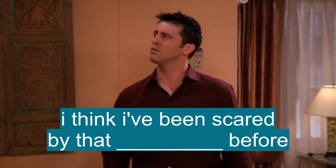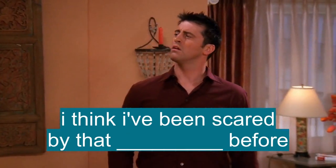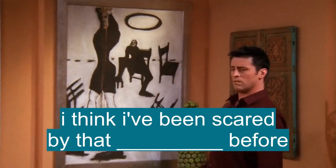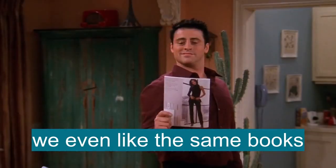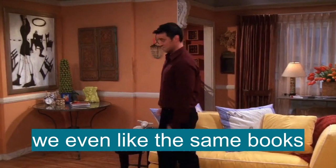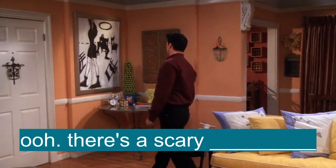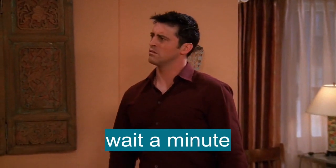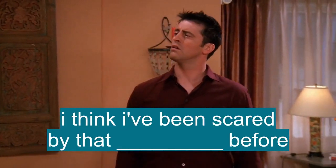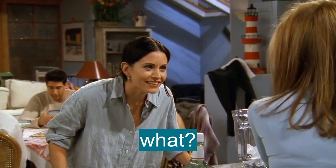Wait a minute, I think I've been scared by that painting before. You know what? This whole place looks familiar. We even like the same books. Ooh, there's a scary painting. Wait a minute, I think I've been scared by that painting before. What is going on here?